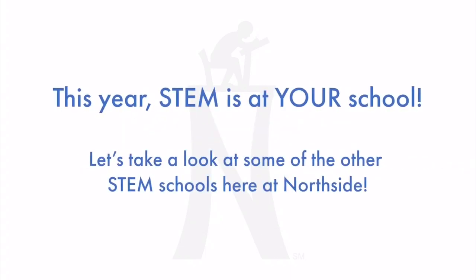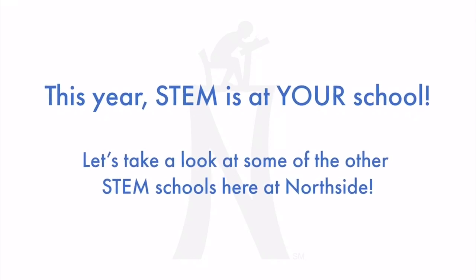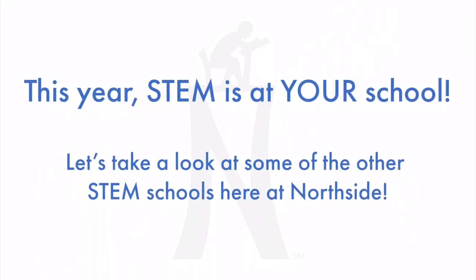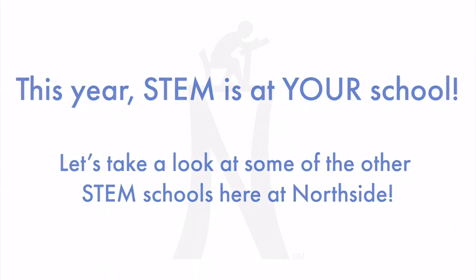And this year, STEM is at your school. What do you think that will mean? What do you think it will look like? Well, why don't we take a look at some of the other STEM schools here at Northside.